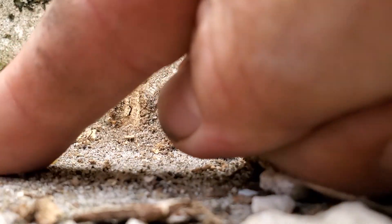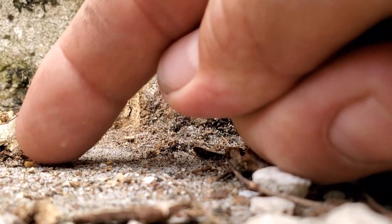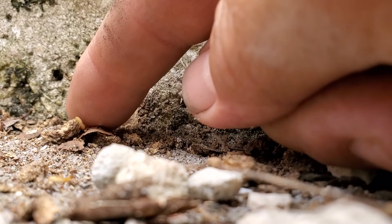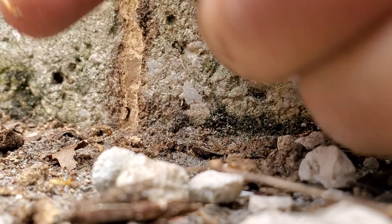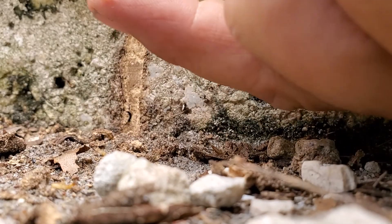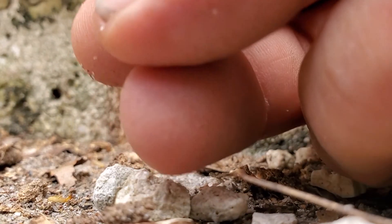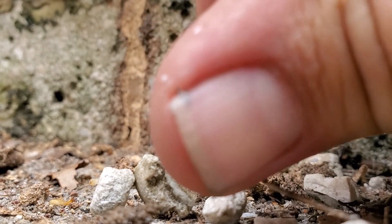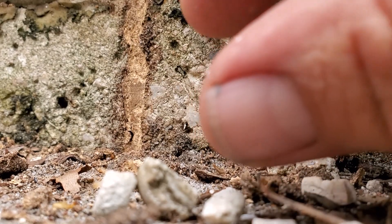Let's see if I can get this soldier to spray. Right now he's holding on to a rock it looks like. Oh, he just dropped it. Did you see that? I don't know if you can get that on camera or not, but you see that little white — there's two little white dots on my thumb there? He spit that out at me.